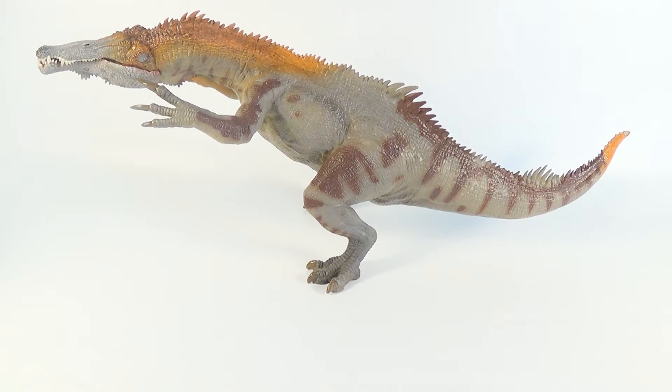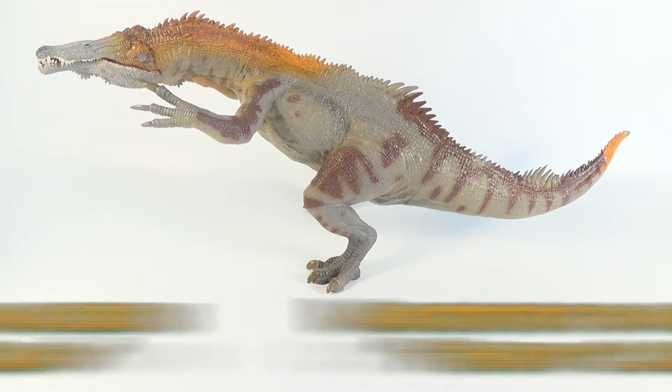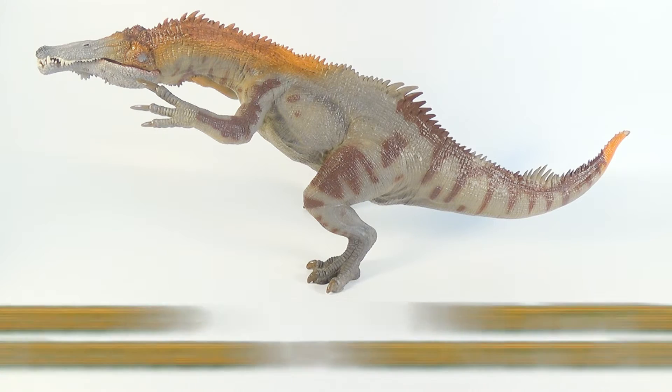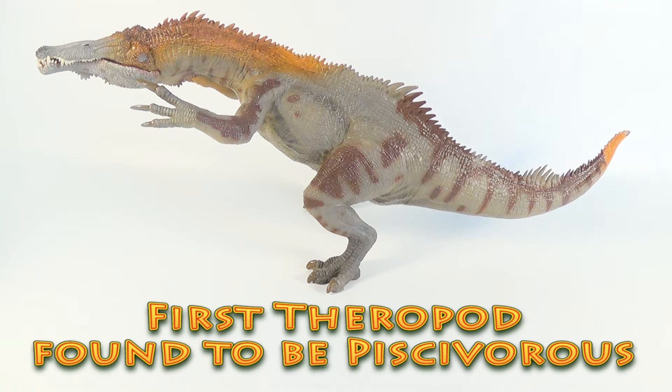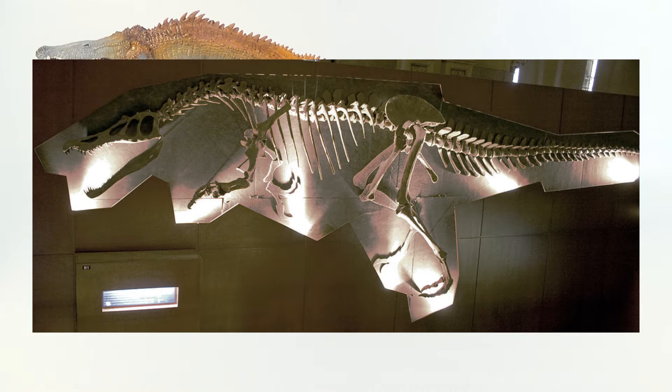Before we take a closer look at the figure, here are a few quick facts about Baryonyx itself. Baryonyx walkeri means heavy claw. It was a species of Spinosaurid that lived in the Cretaceous period of what is now England. Baryonyx was the first theropod dinosaur demonstrated to be piscivorous, which means it fed on fish. Evidence for this comes from the stomach region on the holotype specimen, where scientists found fish scales.